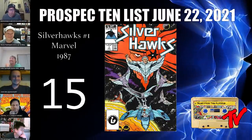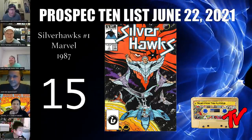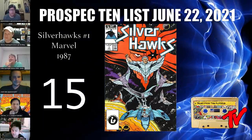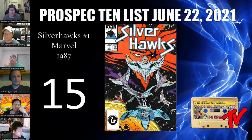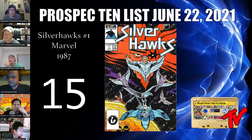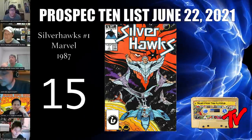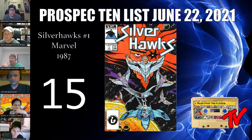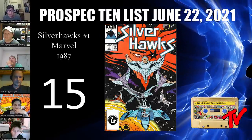Let's get started with our number 15 book. For number 15 we have Silver Hawks number one. If you're a fan of Thundercats or M.A.S.K. back in the day, you know about the Silver Hawks. This one is not an easy book to find, and it's getting harder to find in high grade. There's also a newsstand edition to be on the lookout for. It may be the next 80s/90s property to pop off — nostalgia always kills.